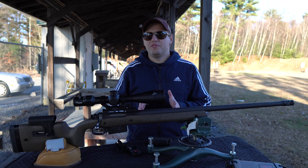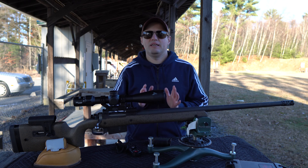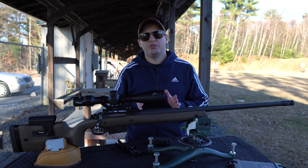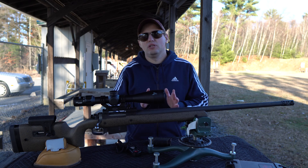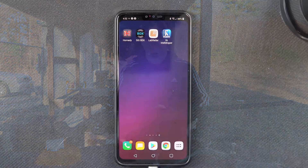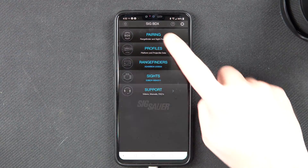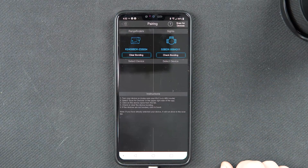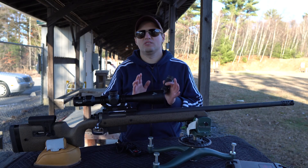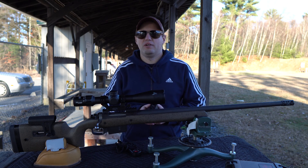When you get the rangefinder and scope, you must set them up to work together using the SIG BDX app. This is also where you set the basics about your rifle and your rifle loads, and I'll do this in a detailed video in the near future. The app will send the required info to the rangefinder and create a bond between the rangefinder and the scope. Once you are bonded, you do not need to access or have the phone with the app unless you want to change the shooting profile.